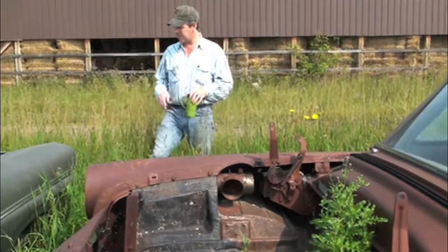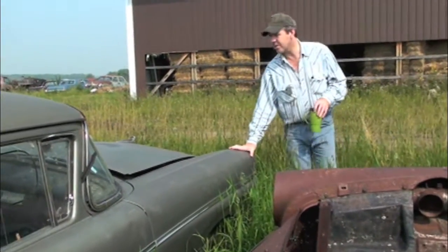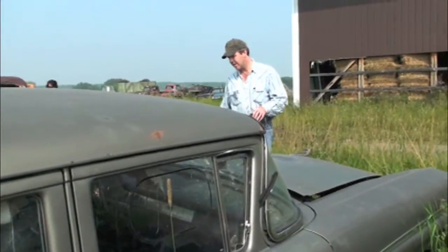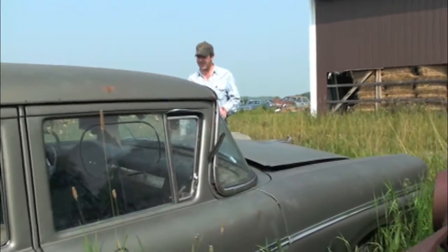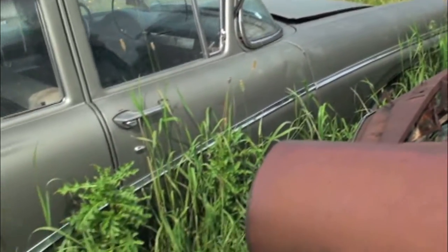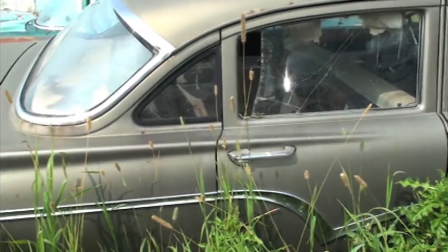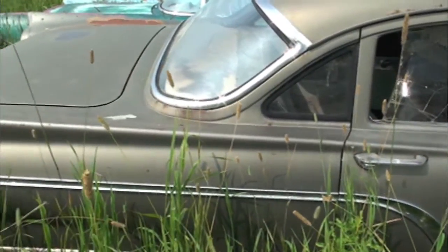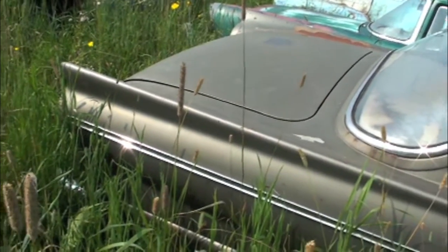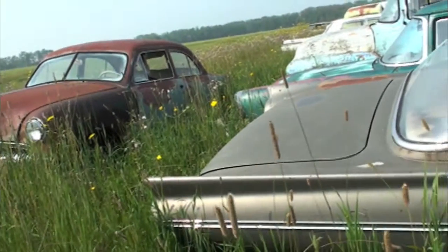Some of these old cars are survivors. There's the old '57 sitting here — looks almost completely straight from what we can see in the grass. Not a mark on that car. Complete four-door. That's amazing. The next ones are completely finished, but there's always survivors. Not a lot of guys want to fix a four-door, but they're real, real parts cars.